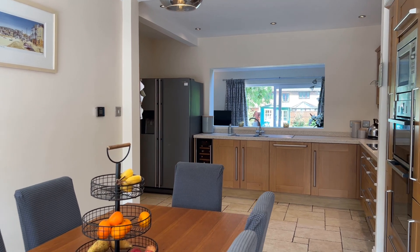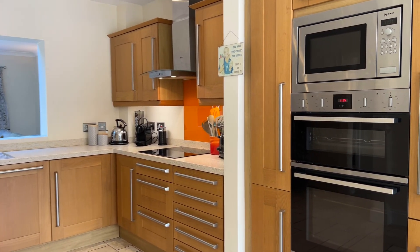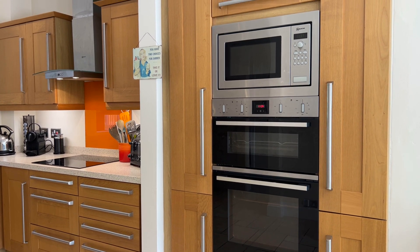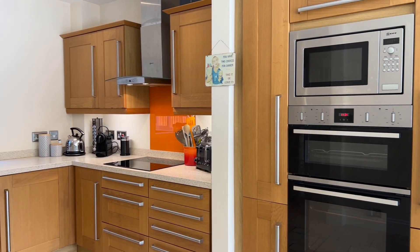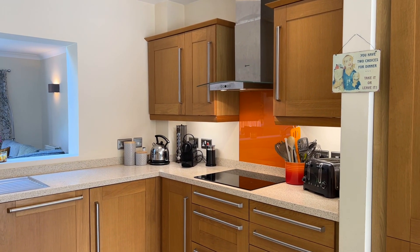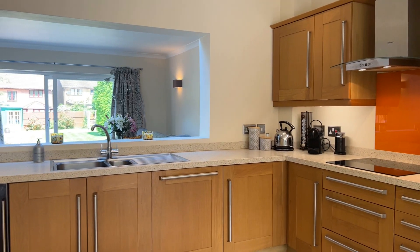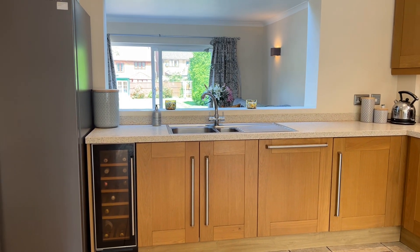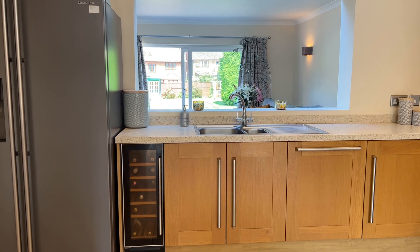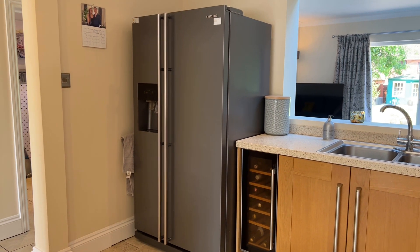We've got a range of shaker style wall and base mounted units with contrasting Corian work surfaces over, and integrated appliances including a Neff fan assisted double oven, combination microwave, induction counter mounted hob with overhead extractor, glass and brushed stainless steel extractor, and glass splash back. There's a full-size dishwasher in there as well and even a one and a half bowl sink and drain unit with a separate drinks cooler. Space is provided for a large American style fridge freezer but that one isn't included in the sale.